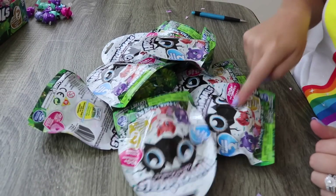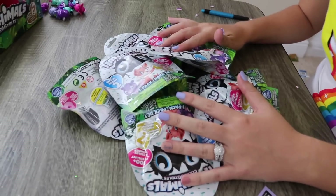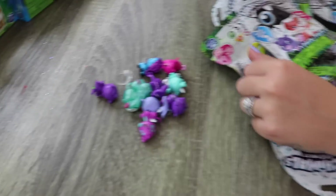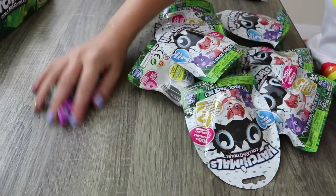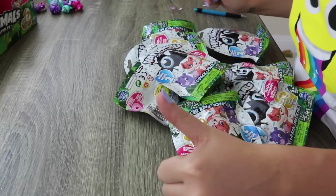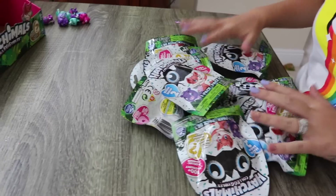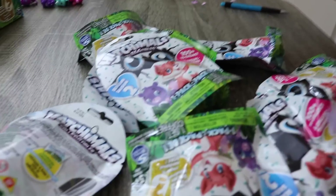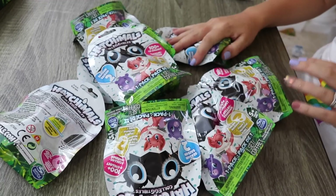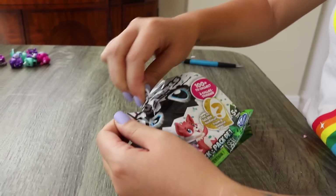We only have one, two, three, four, five, six, seven, eight chances left. We already opened up all of these Hatchimals and we haven't got a golden Hatchimal yet. I really really hope that we get one. One thumbs up equals one prayer that we will get a golden Hatchimal! I'm going to try and find the golden Hatchimal - which one could it be? Let's open it up.